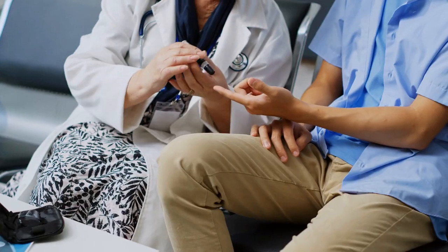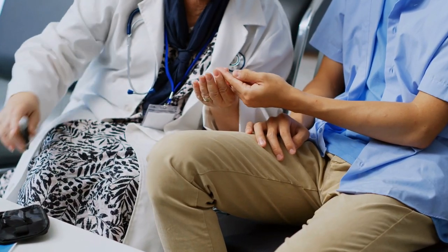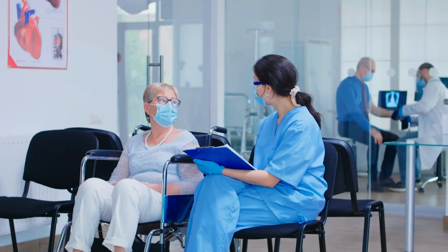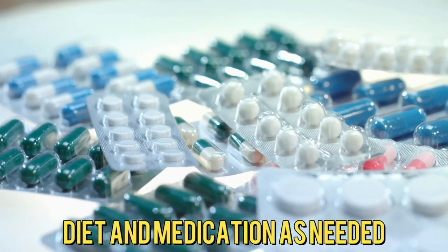Number 10: Regular Monitoring. Regularly monitor your blood glucose levels using a glucometer as recommended by your healthcare provider. This will help you make adjustments to your diet and medication as needed.